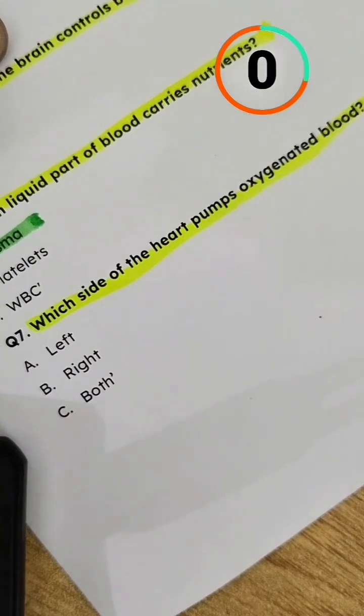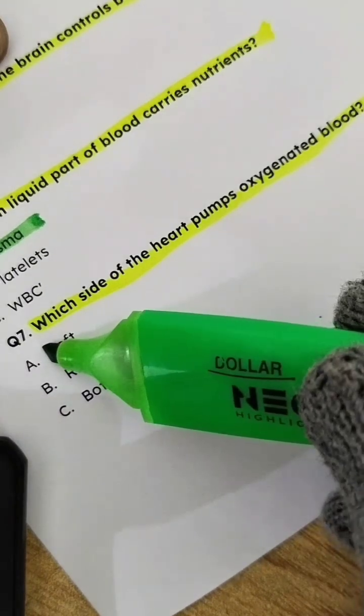Question 7: Which side of the heart pumps oxygenated blood? Answer: Left.